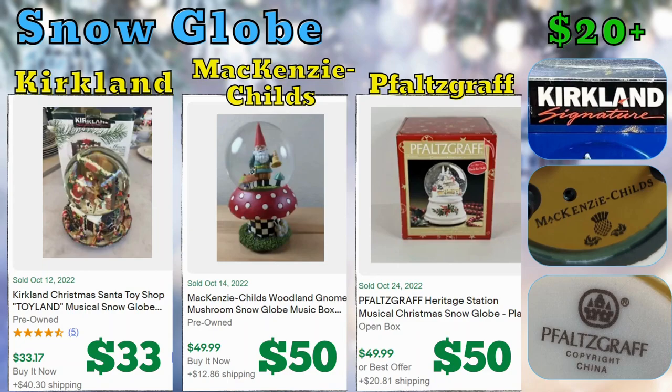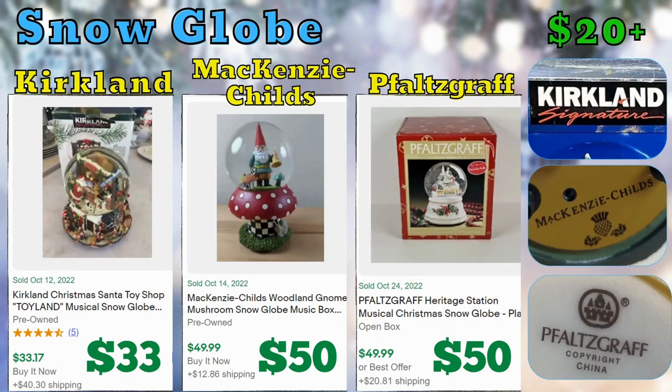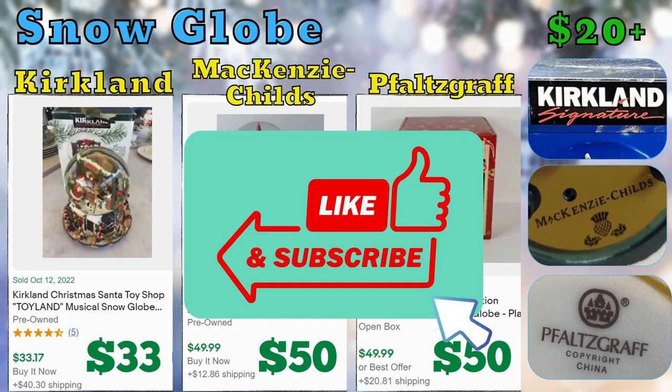Now we have snow globes. I only found a couple of brands that sold and they didn't sell for a lot — I looked at a lower price point of $20 because I couldn't find a whole lot of them. Most of the snow globes that sold were music box ones. We have Kirkland, Mackenzie Childs, and Faltsgraf. Current solds were $33 and $50. Kirkland is from Costco. For Faltsgraf, I recommend you look at the comps before deciding to purchase — they aren't all going to sell, but this one sold for $50. Just be aware there are a lot of these out there, so for Faltsgraf you need to be careful.